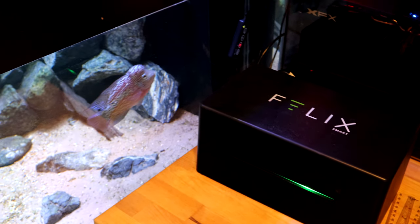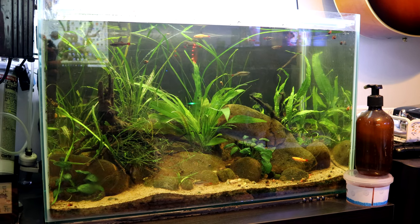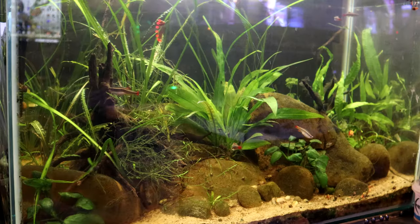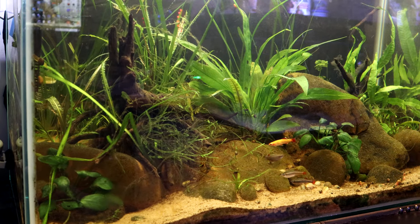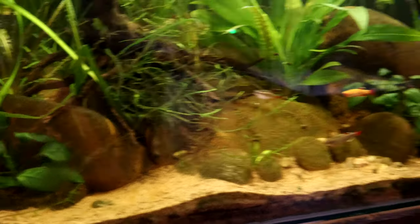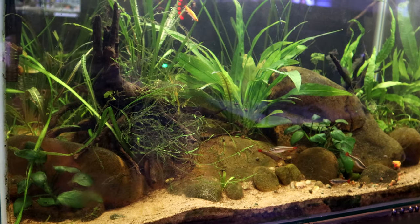Aquarium number two is the white cloud mountain minnow tank, with both regular and golden white cloud mountain minnows. This is the tank I kind of threw a load of plants at and saw what sticks - it's pretty much a jungle-type setup. I don't do much maintenance on it, but I really like the look. It's a dirted tank with compost capped with sand, stones from my local river, a few bits of driftwood, and various mosses, java fern, and all kinds of plants. I'm quite happy with the result and the fish seem to really like it.